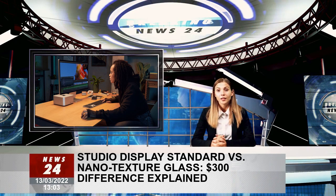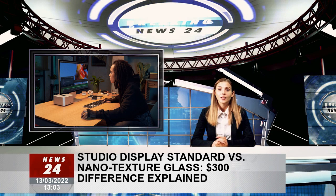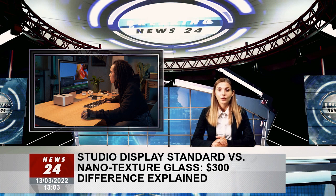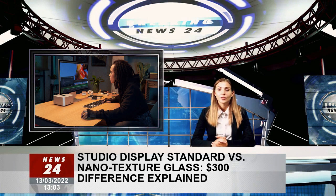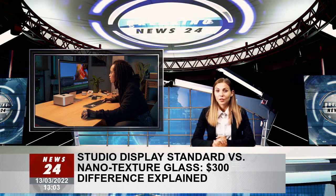With that said, it's not for everyone. For example, if someone is working in an environment where they can control the natural and artificial light in the room, the nanotexture glass might not be worth the additional cost. Similarly, if someone plans to use the Studio Display in a setting with lots of natural and artificial light — perhaps even outdoors — the nanotexture finish is a must-have for usability in extreme lighting conditions.